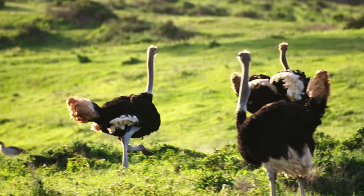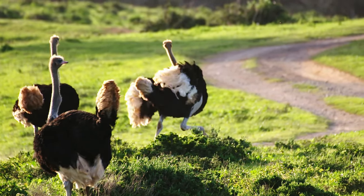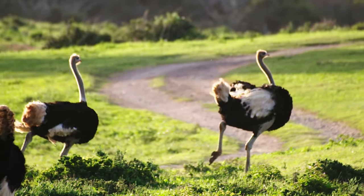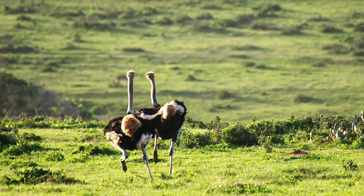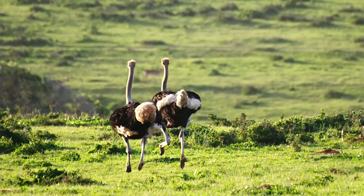As flightless birds, the feathers don't interhook and their main role in motion is to act as a form of rudder, helping a very fast runner take the turns and slow down from a maximum speed of up to 70 km per hour or 44 miles per hour.